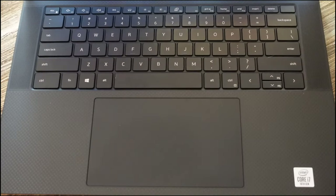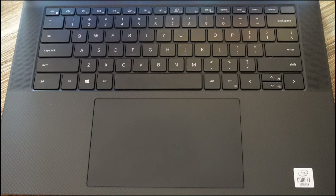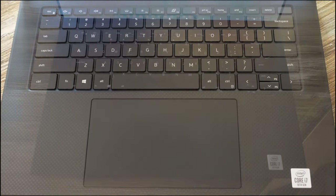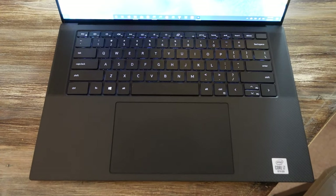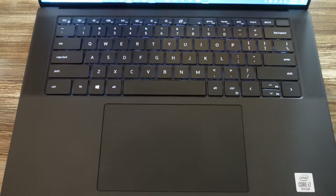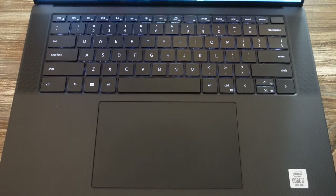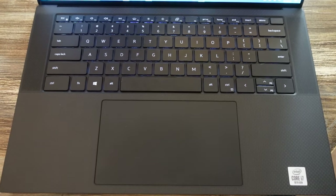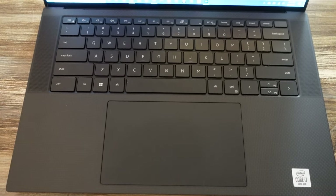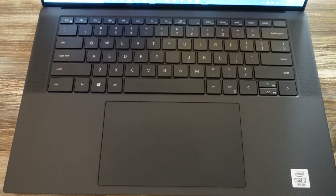Below the display, we find an all-new keyboard and trackpad, both of which are the best I've found on a Windows laptop, with the keyboard easily besting the new Apple Magic Keyboard and the touchpad giving Apple a run for its money. Flanking the keyboard are two up-firing stereo speakers. They sound excellent and can easily fill a standard room with music. They aren't quite as good as the speakers found on the MacBook Pro 16, but unless you play them side by side, you won't be able to tell the difference. The included Max Audio Pro software can be a bit tricky to use, but turning on all three tabs created the richest and loudest sound profile.